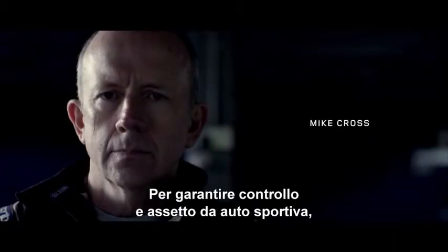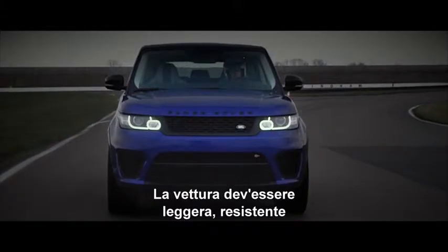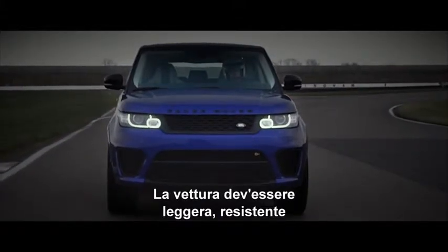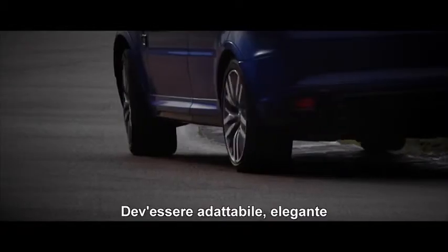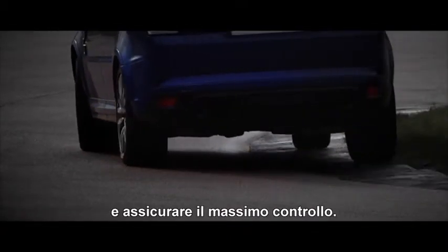To engineer sports car levels of balance and control into a car, you need a good base to start from. The car needs to be light, stiff and offer the driver perfect feedback. It needs adjustability, poise and outstanding body control.